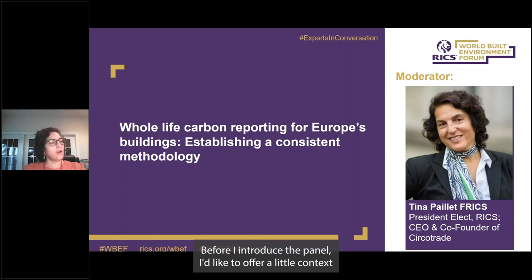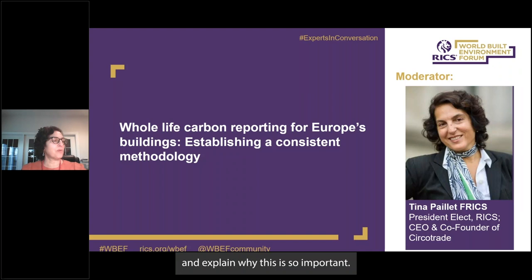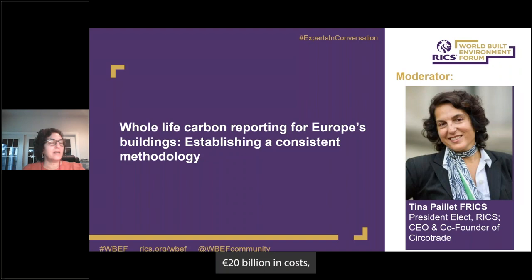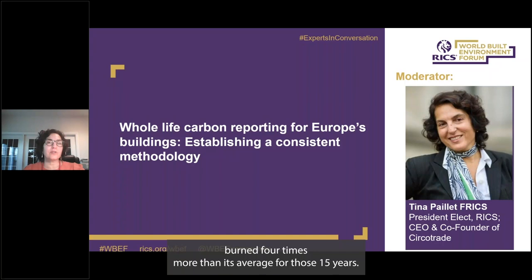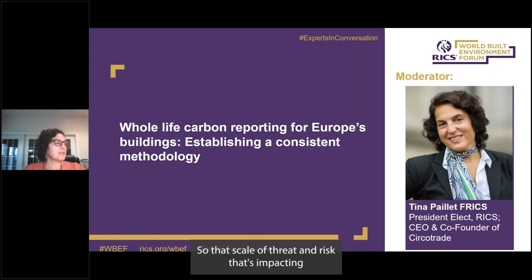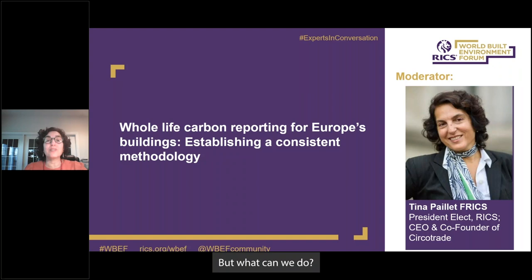Before introducing the panel, I'd like to offer a little context and explain why this is so important. Climate change is already imposing heavy costs on Europe. Last year drought in Europe led to 20 billion euros in costs and an extra 20,000 heat-related deaths. Wildfire activity was far above the average of the 15 previous years. In Spain nearly 300,000 hectares burnt, four times more than its average. Set aside the social impact — we're the property business, and that scale of threat should matter to us. We can reduce carbon emissions; the answer is as simple and as complicated as that.